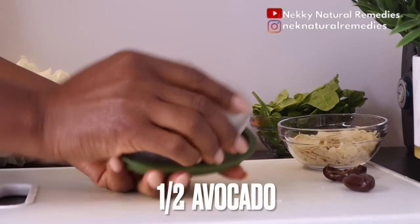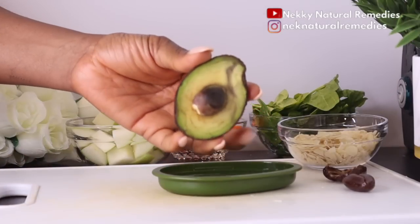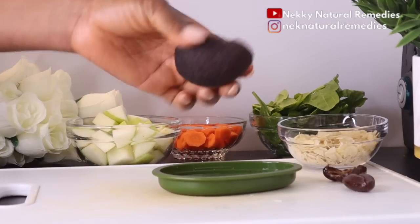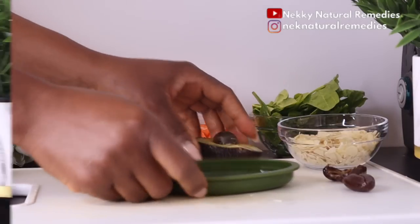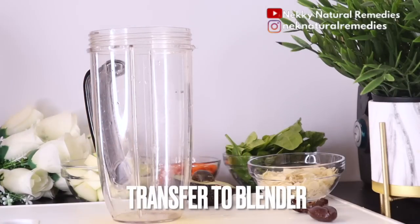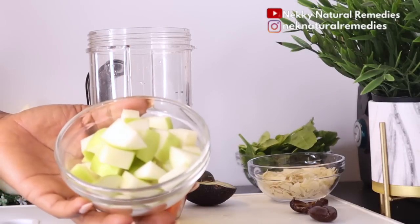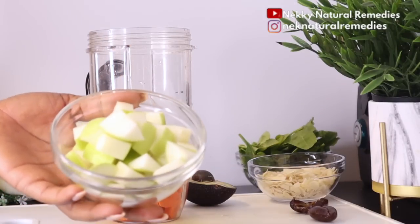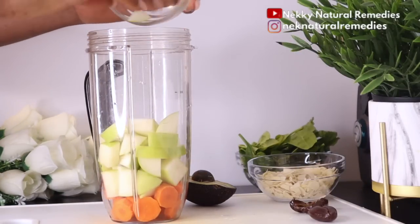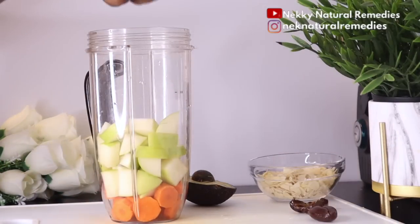After dates, we have avocado. I'm using half of a small avocado — if yours is big, use a quarter. I also have a tool I use to preserve my avocado when I'm not using the whole thing. It keeps the avocado fresh until you're ready to use it, which is very handy.